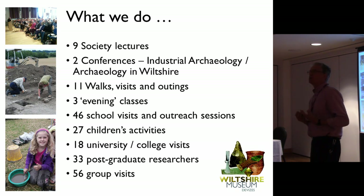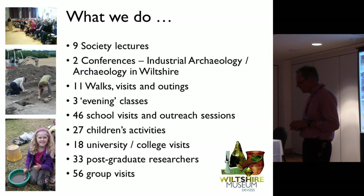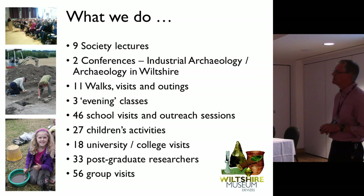This is what we do. We run lectures, conferences, events, walks. We have an education officer who goes out to schools. You can see 46 school visits and outreach sessions a year, 27 children's activities, 18 university and college groups, 33 postgraduate researchers, and 56 groups. So that's what we do each year. It's a bit scary.